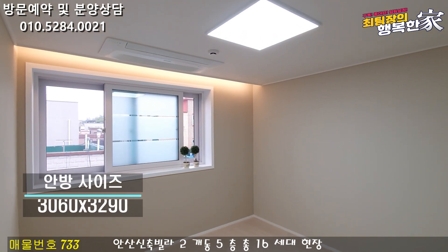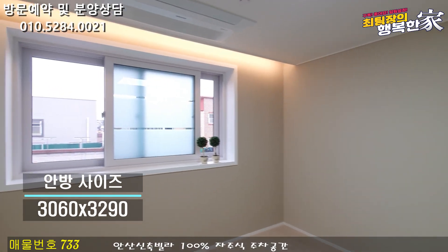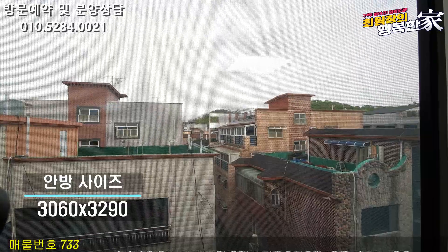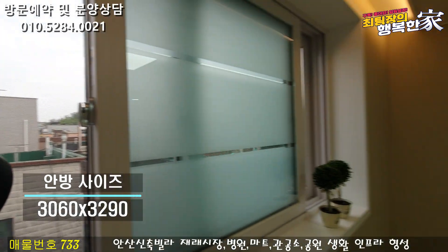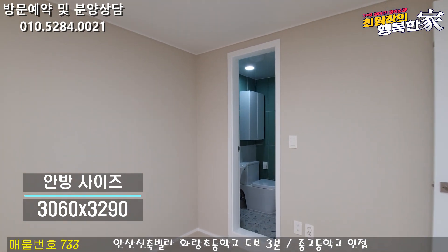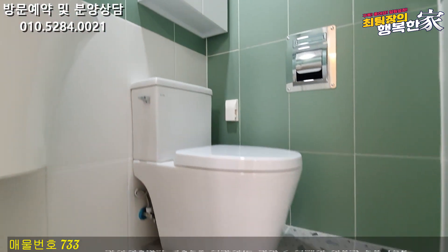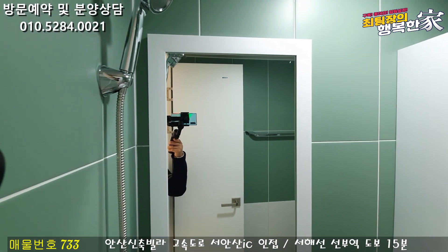세 번째 안방을 보도록 할게요. 안방에도 시스템 에어컨이 설치되어 있습니다. 안방 창문이 상당히 크게 나와 있어서 개방감이 너무 좋습니다. 앞쪽에 막힘이 없고 저 앞쪽에는 산조망도 보이기 때문에 뷰가 생각보다 더 좋아요. 붙박이장, 침대, 화장대까지 모든 가구 배치가 가능한 넓이이고요. 분부욕실 타일은 녹색과 베이지 투톤으로 세면대, 양변기, 샤워기까지 설치되어 있습니다.